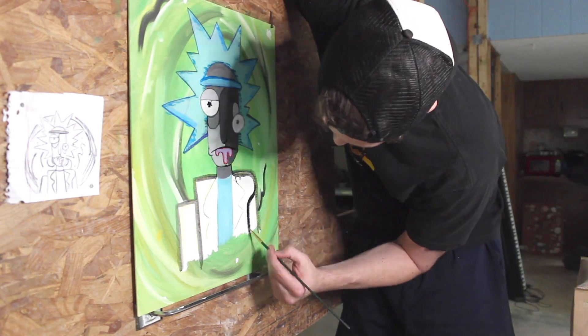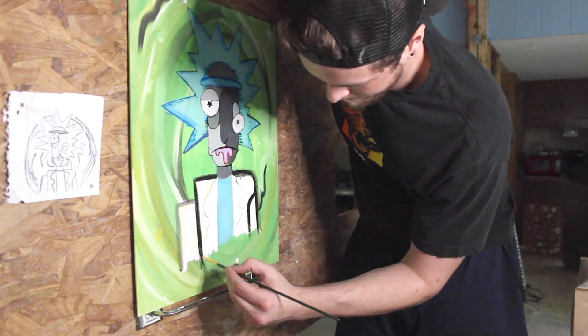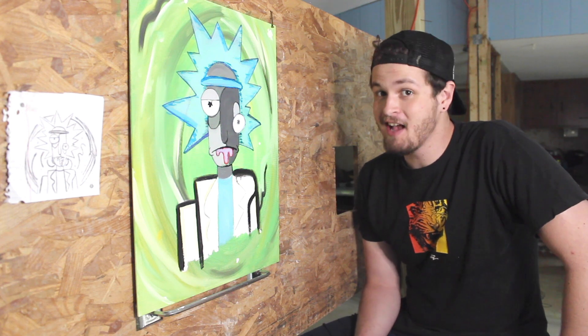We are at the finishing touches. We're done — I'm just going to fix up some stuff, Schwifty. I'm going to finish and then I'm going to show you all the finished product. Ladies and gentlemen, I present to you: Ricasso.